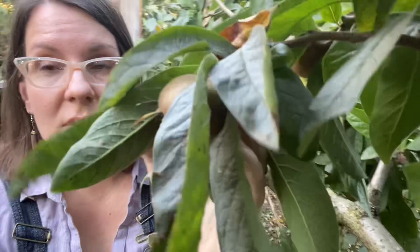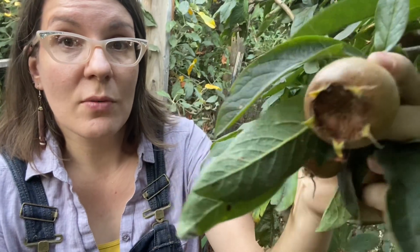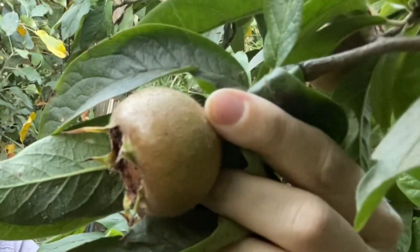Medlar is actually in the rose family. You can see by looking at the fruit — let's see if we can get a good look here — it has a very rose look to it. You can see that it looks very much like a rose hip, but brown. Very similar — like a huge rose hip, but brown. The tree itself has kind of an almost tropical look to it.